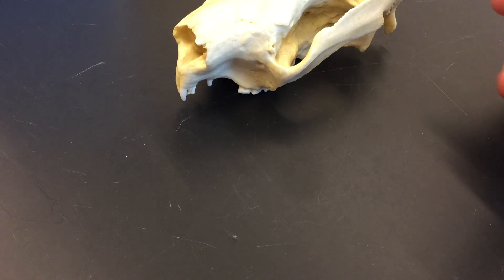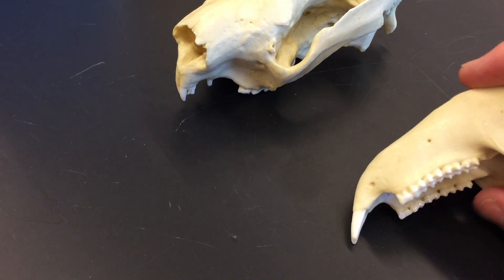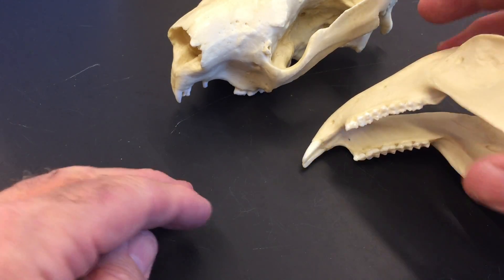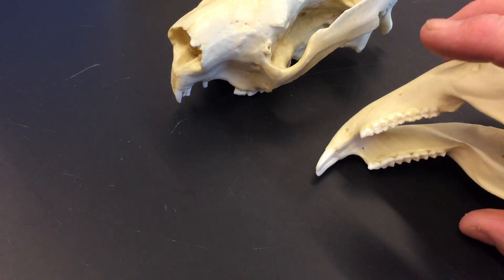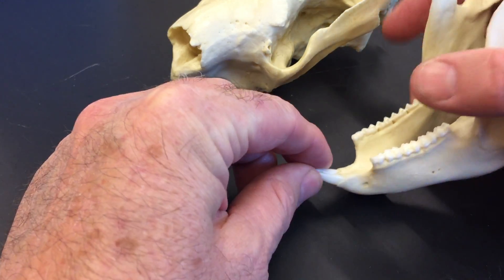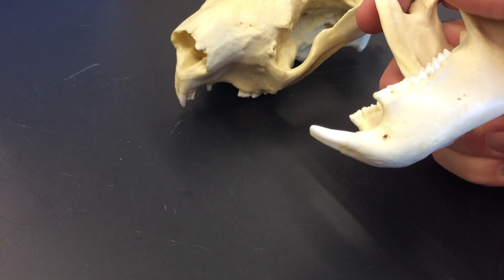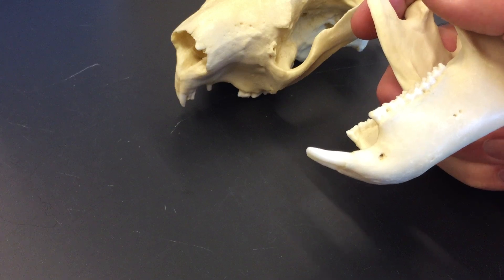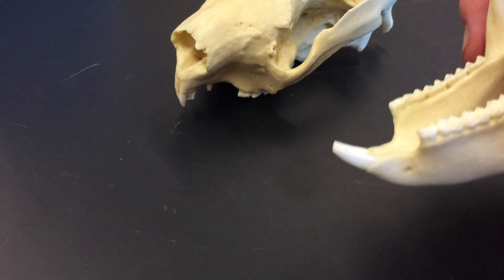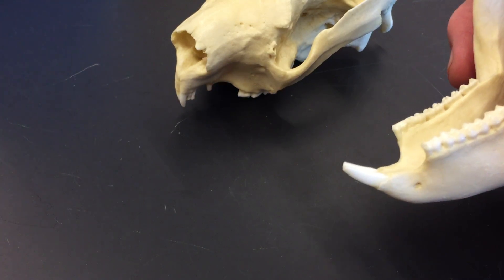This is the first time that you get to see the diprotodont condition. You have only one incisor on each side, and you can see it pointing forward. This is the diprotodont condition. It's even more pronounced in the next two species and families — the wombats and the kangaroos. These are also syndactyls.